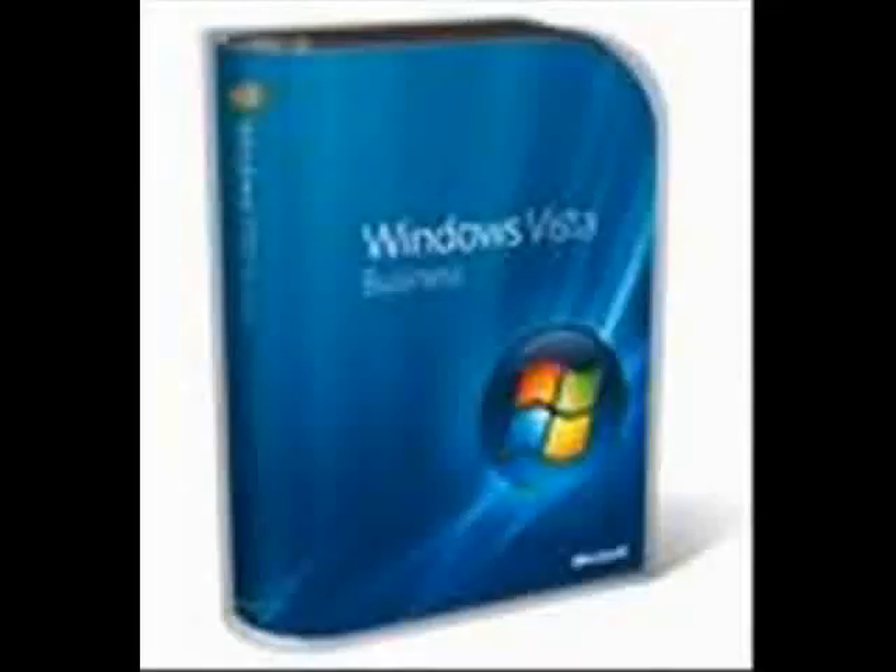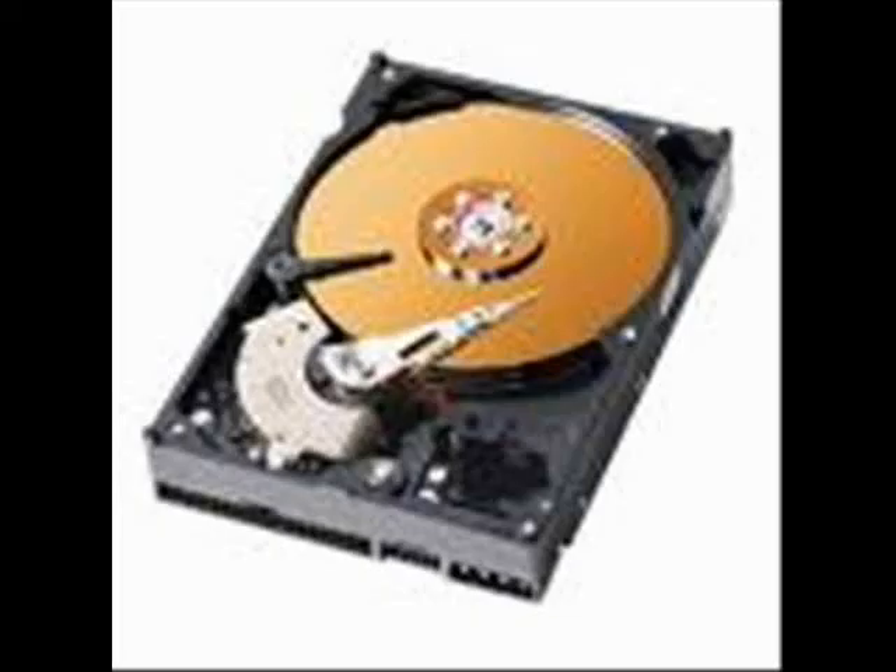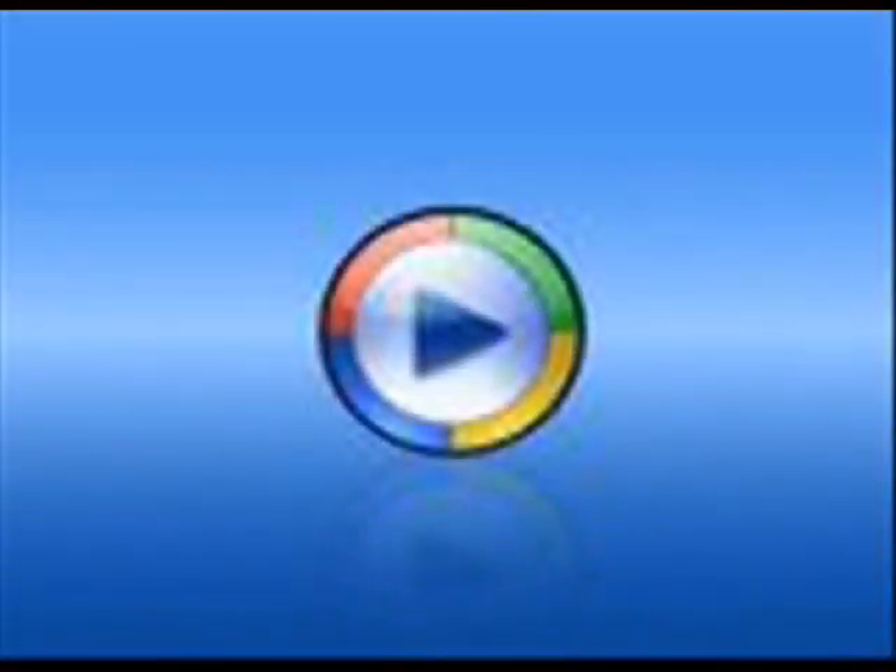From the creation of the very first computer, Z1, to the Windows operating system Vista, there has been a continuous need for greater amounts of digital storage — driven by video, audio and games. This video will address, in brief, the advancement from tapes to floppy disks.